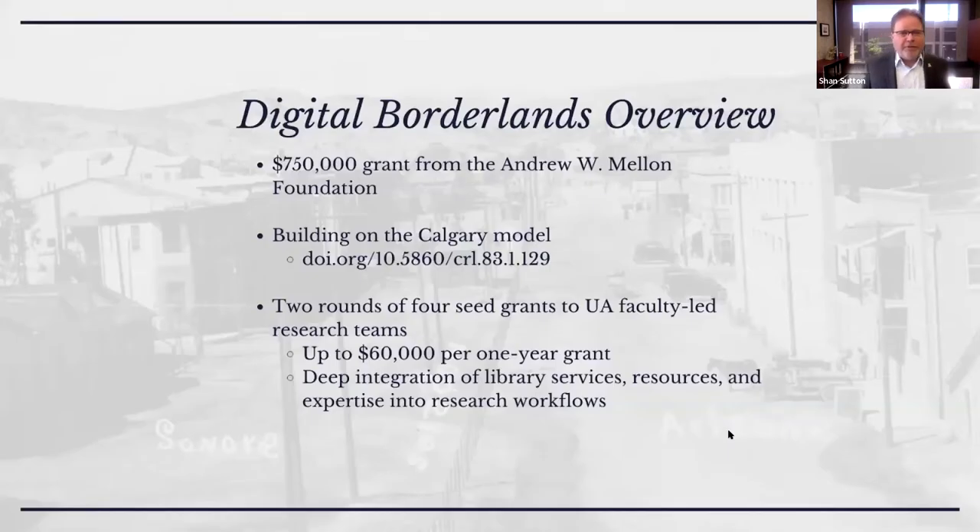We're really grateful to the Andrew W. Mellon Foundation for their generous support of this project. We also want to acknowledge this project is inspired by work done at the University of Calgary Library through another Mellon grant a few years back. We really appreciate all the work done at Calgary that helped lay the groundwork on which we are now building an additional version of this model, including work by Tom Hickerson, John Brose, and Leonora Crema, who recently published an article on the Calgary model in College and Research Libraries.